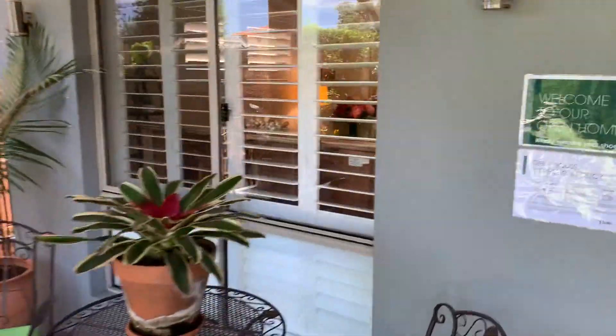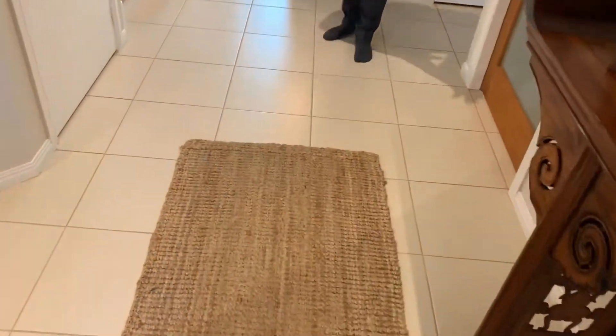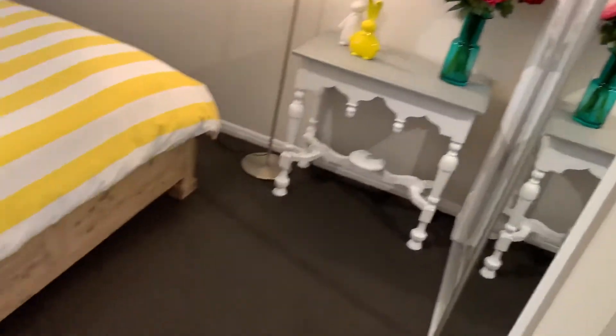Love those plantation shutters — they've got plantation shutters throughout. You've got downlights, lovely tiled floors, easy to maintain. In the bedroom here, the downstairs room — again those awesome shutters, lovely carpet, and built-in wardrobes there.